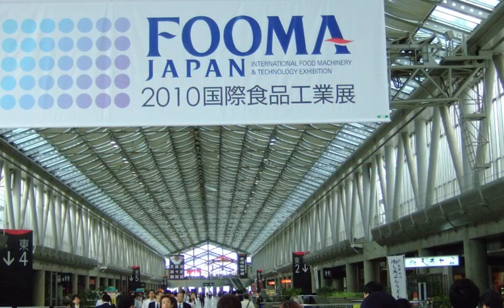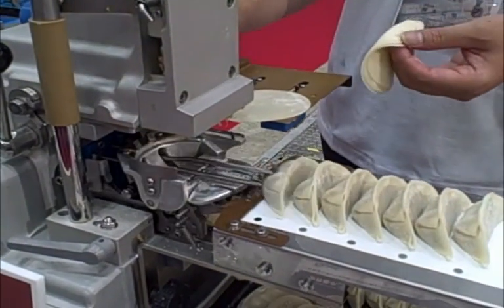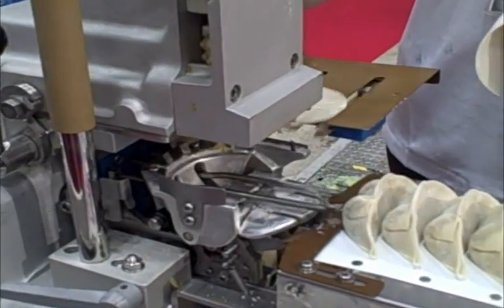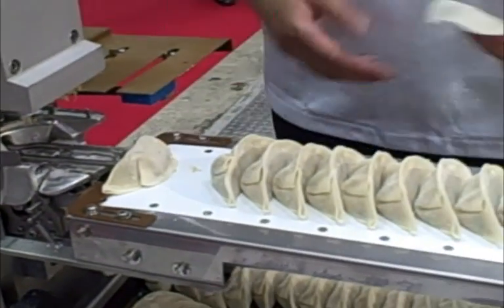At the International Food Machinery and Technology Exhibition in Tokyo, Japan, there were quite a few really interesting food technologies on display. You can see this gyoza maker which was made by Toa Industries. This is actually — they claim this is the world's smallest gyoza maker.